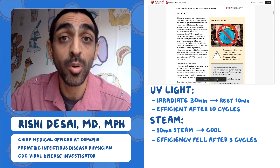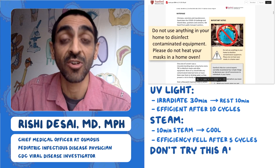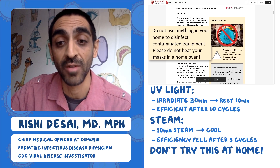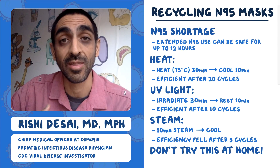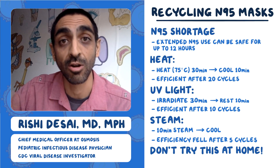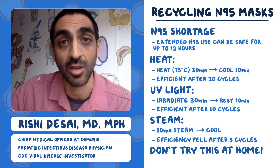They do make a big point right up front with this image: do not use anything in your home to disinfect contaminated equipment. Specifically, do not use your home oven — that's not what they used in the study. What they would recommend is someone in a hospital setting doing this for a large cohort of masks and cleaning those masks so that people can use them again and again.